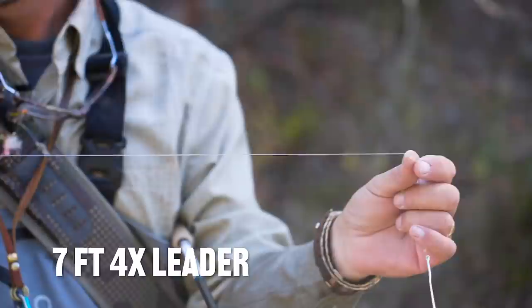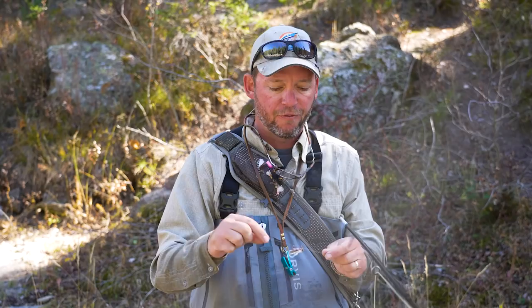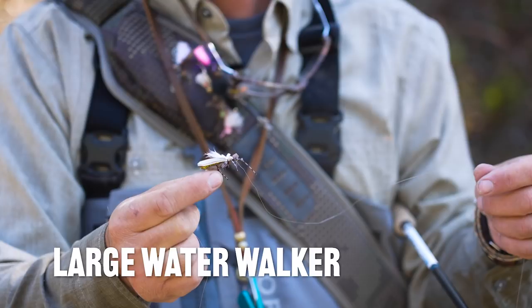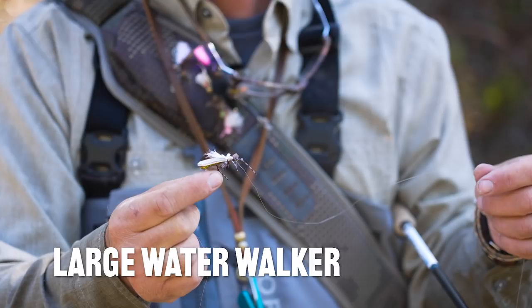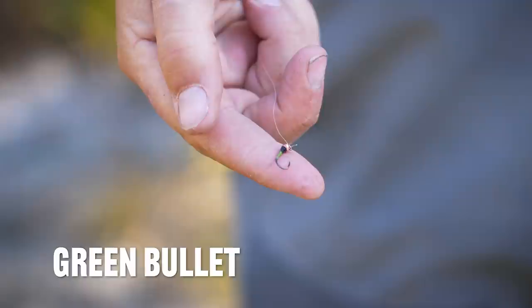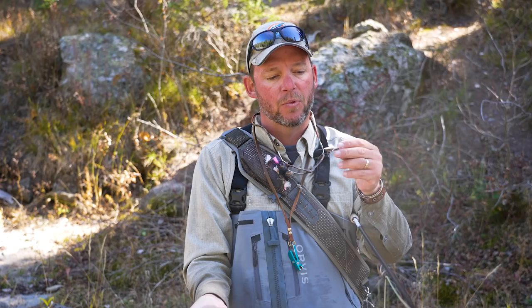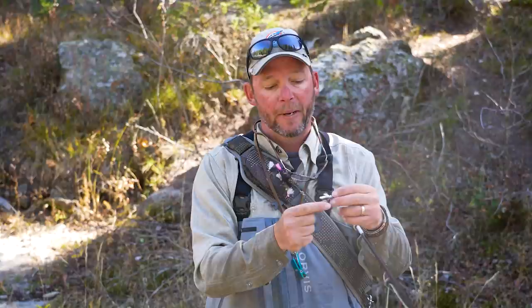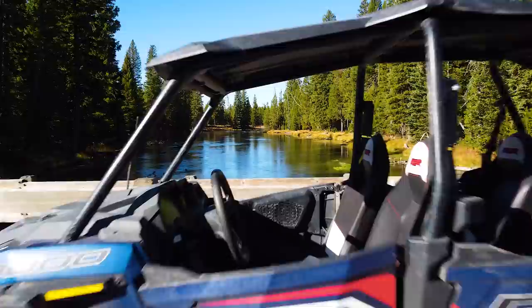Here's the setup: big water walker that I caught that really nice rainbow on. I've got a seven-foot 4X leader, cut down significantly so I can turn over this big fly. From there on the bend of the hook, I have about two feet of 4X tippet material, and as my dropper, another one of those brass-headed green quill bullets. I think what happens is the fish come up and look at the water walker, then see the bullet on the way and decide to eat that. For the smaller ones, the big ones are definitely taking the water walker on top.